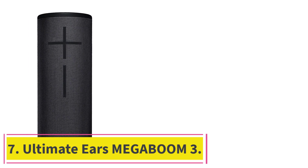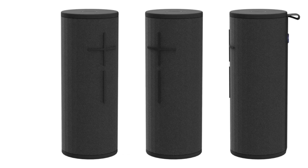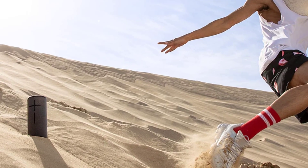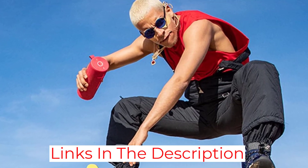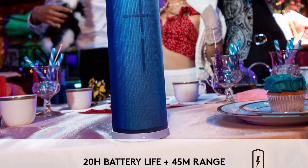At number 7: the Ultimate Ears Megaboom 3 — kind of like the Wonderboom 2's older, stronger sibling. With a 20-hour battery life and Bluetooth range of 150 feet, it's ideal for all-day listening. Its frequency range of 60 Hz to 20 kHz is wider than that of the Wonderboom 2, and it provides up to 90 dBc of sound. At just over 2 pounds, it's easy to carry around. A waterproof rating of IP67 means it's dustproof and can be submerged in up to 1 meter of water for up to 30 minutes, and like the Wonderboom 2, it floats. It can also be paired with up to 150 Boom or Megaboom speakers via the Ultimate Ears app. The Megaboom 3 comes with a micro-USB cable and charging block, and is available in 4 colors: Night Black, Lagoon Blue, Ultraviolet Purple, and Sunset Red.